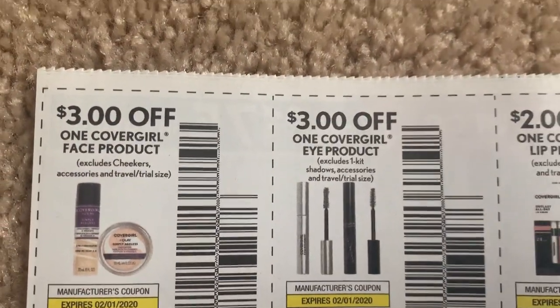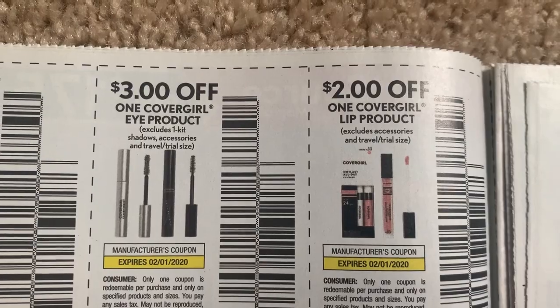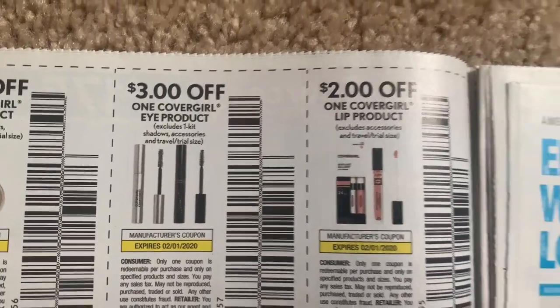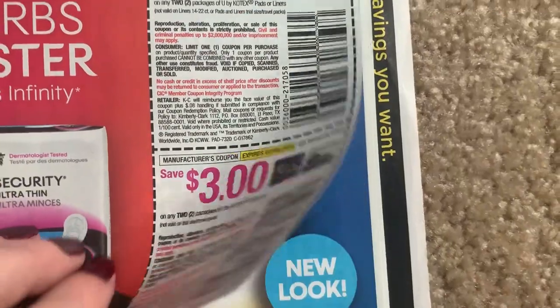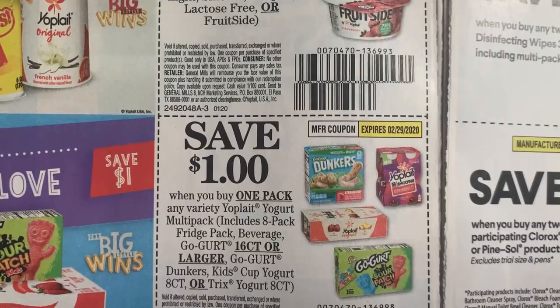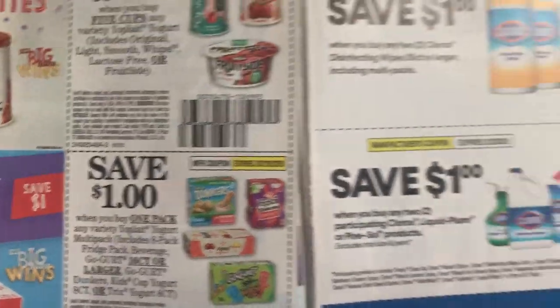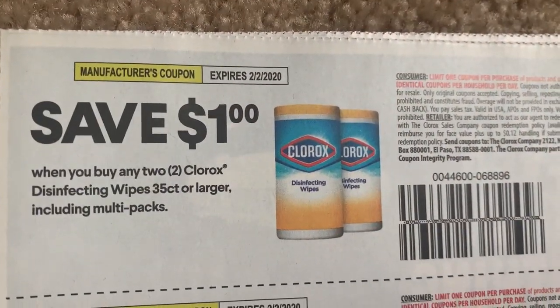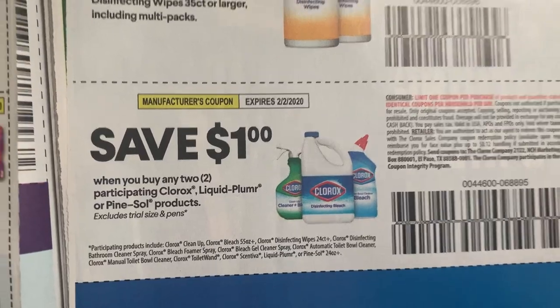Check out our CoverGirl: $3 face is great, but $3 on an eye product is amazing, and $2 on lip - great savings there. We have the U by Kotex, three off two, and a three off two on the tampons. Groceries in the new year - here's a dollar off the fridge packs, those are the 16 count or larger ones. That's a good coupon that will probably become printable. Here are some Clorox coupons: a dollar off two, and a dollar off two - and it includes Pine Sol and Liquid Plumber. We have a dollar on the Fisher oven roasted snacks.